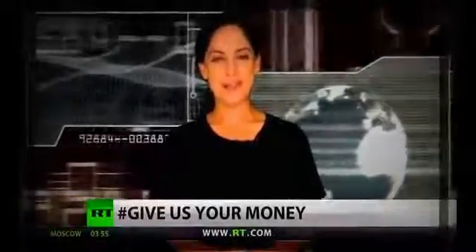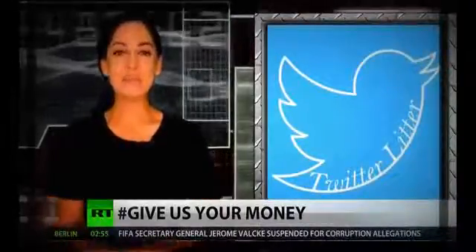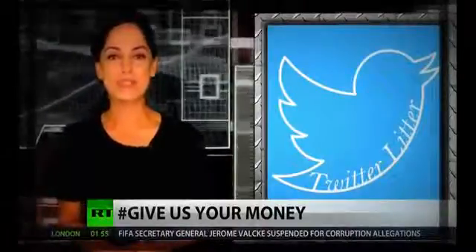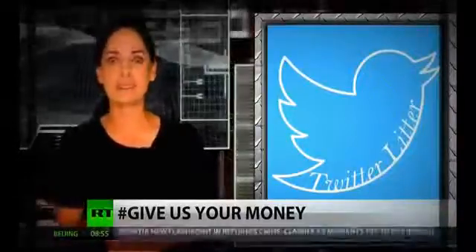You know, there are a lot of dumb things you can do on Twitter today. You can pick fights with people you've never met. You can share links to articles you've never read. And you can spend lots of time crafting passive-aggressive sub-tweets that no one will ever read. All of these things are extremely dumb to do, but all of them pale in comparison to the new tool that Twitter just excitedly blogged about.